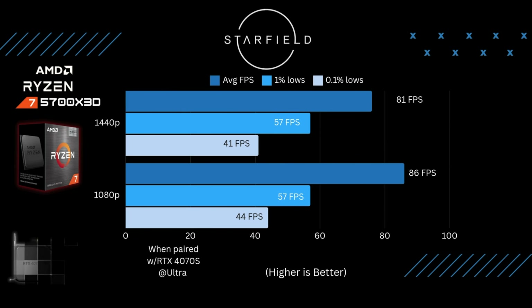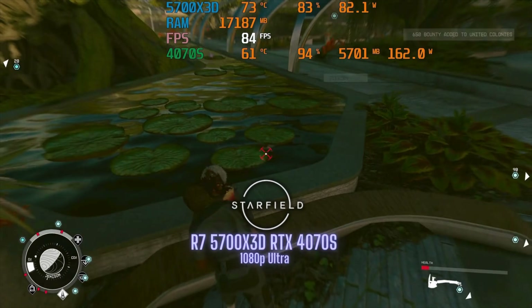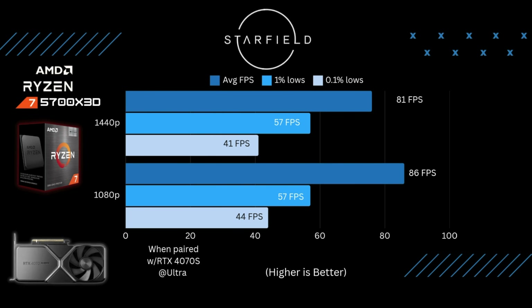The next game I ran was Starfield — again at 1440p and 1080p at ultra settings. Starfield has been pretty rough on both GPUs and CPUs. So the fact that I'm averaging over 80 FPS in both resolutions, with 0.1% lows over 40, means this CPU is handling it like a champ. The gap between 1440p and 1080p wasn't far off. So far this CPU is kicking ass.